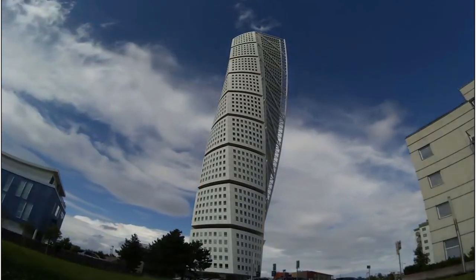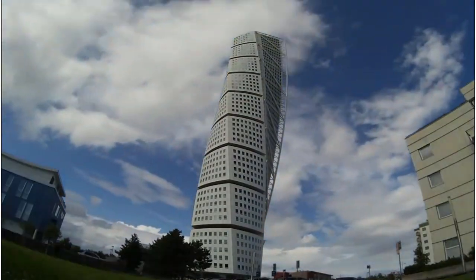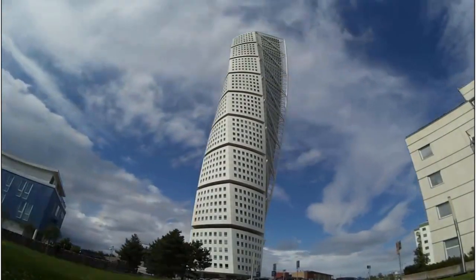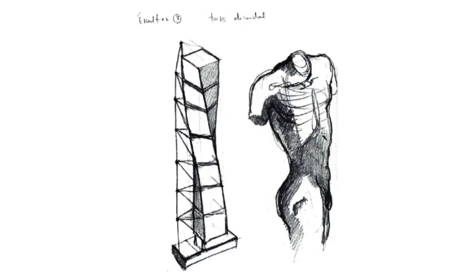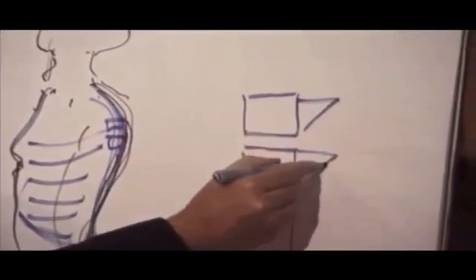Turning Torso is a neo-futurist residential skyscraper located in Sweden. It is the tallest building in Scandinavia and the first twisting building ever created. Based on the sculpture Twisting Torso by Calatrava, it is made up of nine cubes consisting of five stories each.